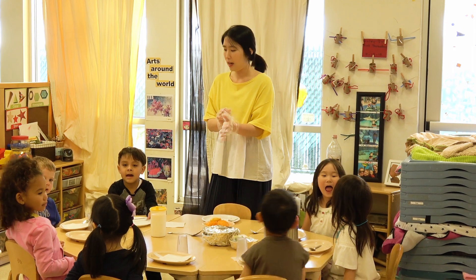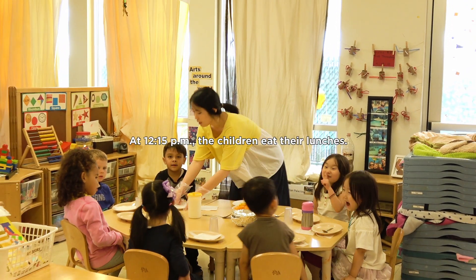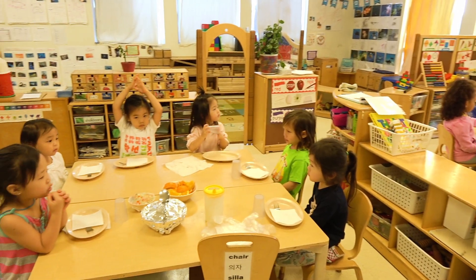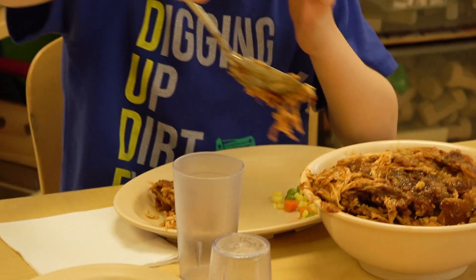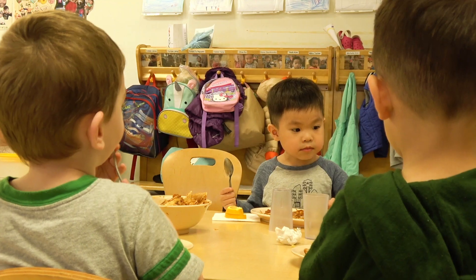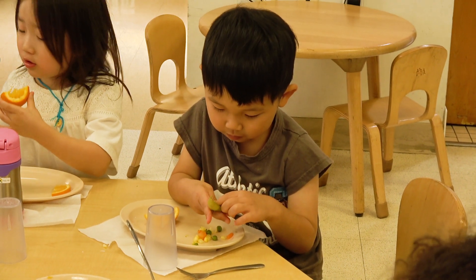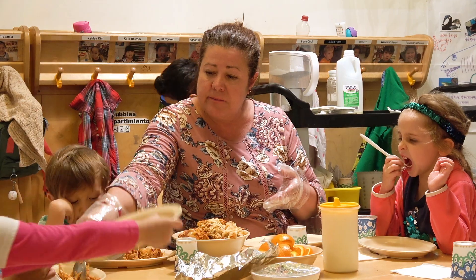Enchilada is a favorite of mine. We played with Tejo.